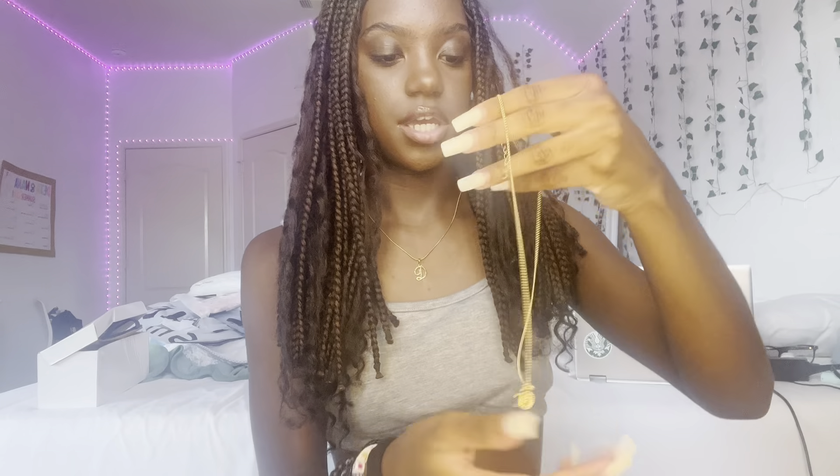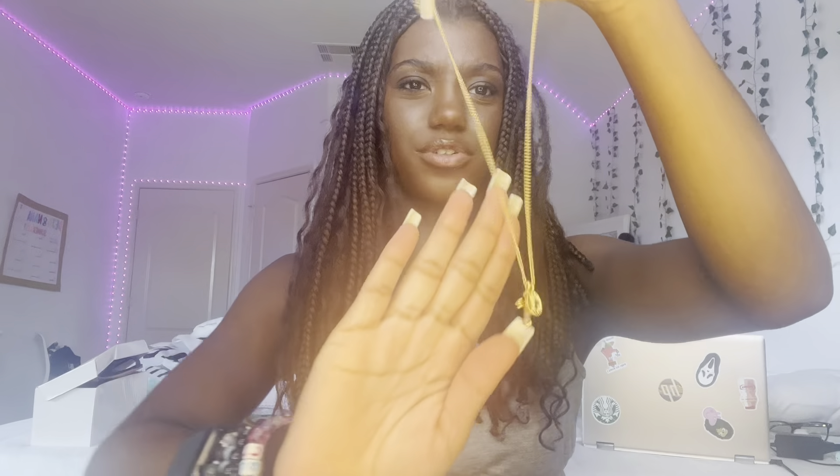This is what it looks like with it on — it's super cute. I'm gonna keep it on for the video because I don't have time to be taking it on and off. The next thing I have is another necklace with a little cross on it. I'm not gonna lie, I don't know what the other charm is, but I thought it was cute so I bought it.